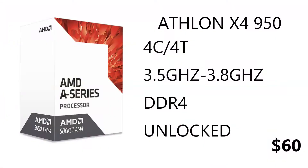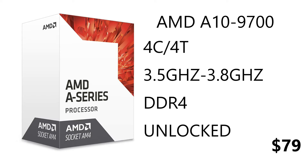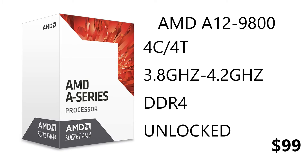The AMD X4950 is clocked at 3.5GHz base and boosts up to 3.8GHz, retailing for $60. The AMD A8 9600 APU is clocked at 3.1GHz, boosts to 3.4GHz, retails for $60, and includes an R7 GPU. The AMD A10 9700 clocks at 3.5GHz, boosts to 3.8GHz, retails for $79 with an R7 GPU. The AMD A12 9800 — the most expensive — clocks at 3.8GHz, boosts to 4.2GHz, retails for $99, and also includes an R7 GPU.